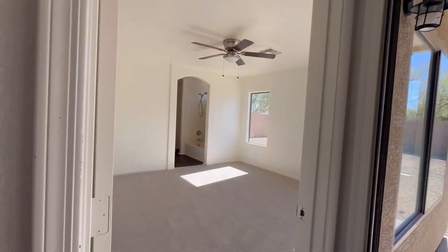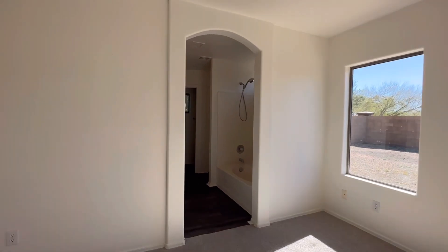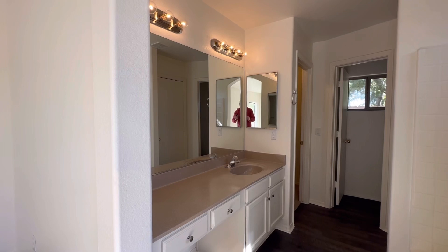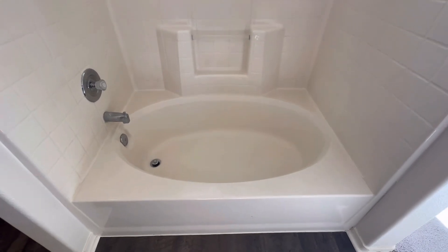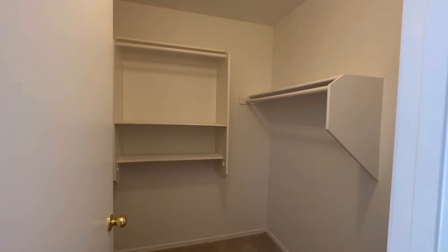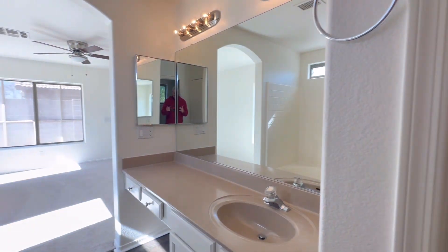This is going to be your primary suite over here. Eight-foot ceilings in here. Plenty of windows, lots of natural light. The primary bathroom has the same setup as the kitchen with the white painted cabinets. Got a nice size soaking tub. And then the walk-in closet. So one sink.